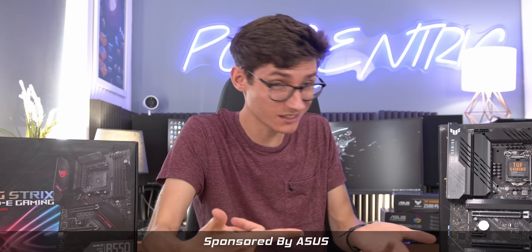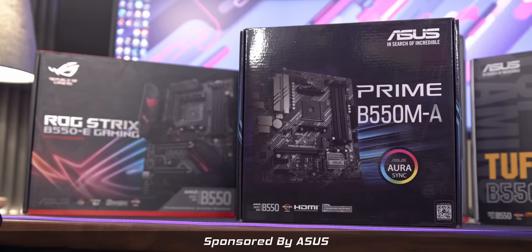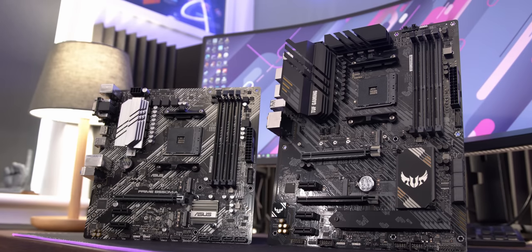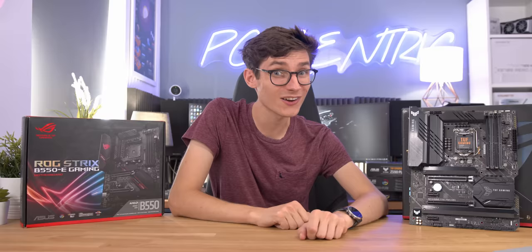What actually is a motherboard, and how much should you spend on one? We're going to walk you through everything that you need to know about them, and make it easy to understand AMD vs Intel, ITX vs ATX, and budget vs high-end. A massive thank you to Asus for sponsoring this video — let's get started.